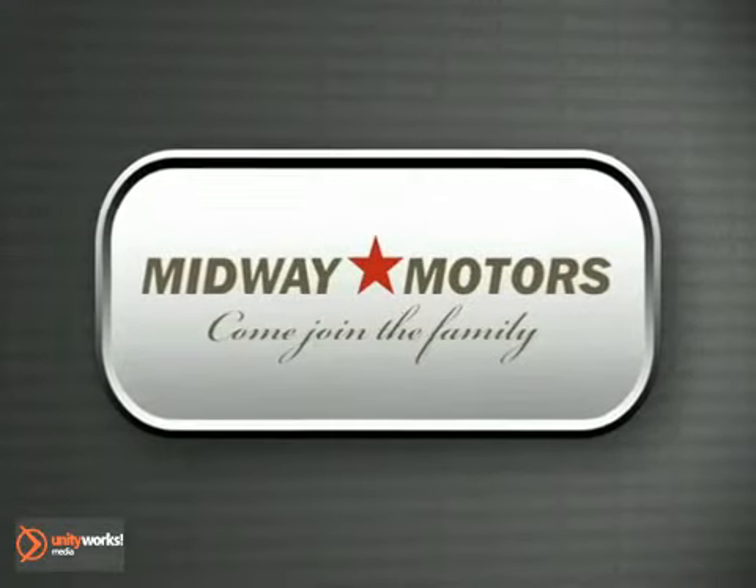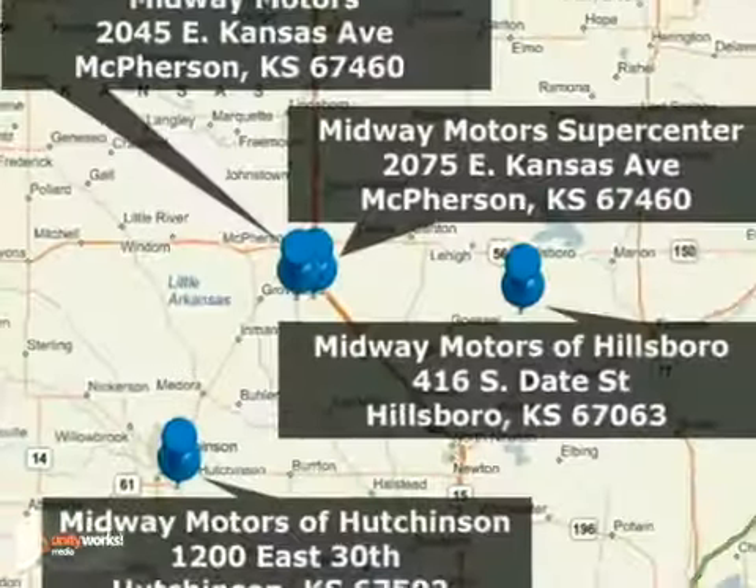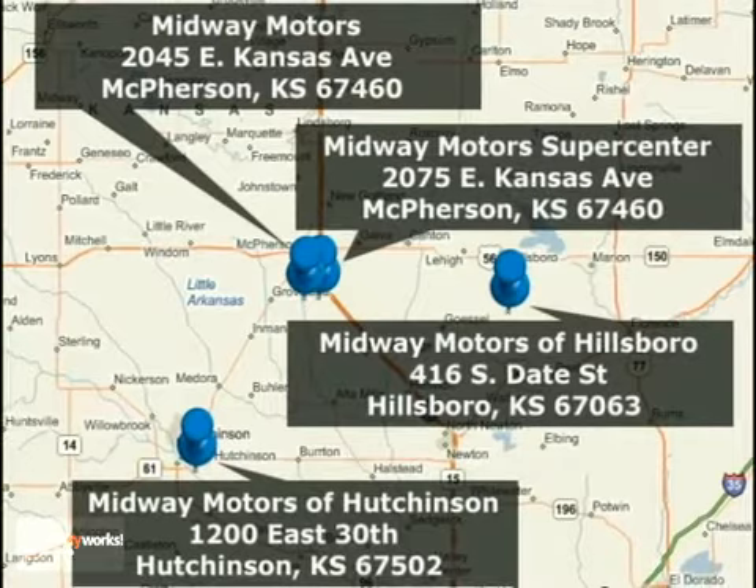Family-owned and operated Midway Motors. Now providing complimentary maintenance for a year with every vehicle purchase. There are four convenient locations to serve you. Come join the family.